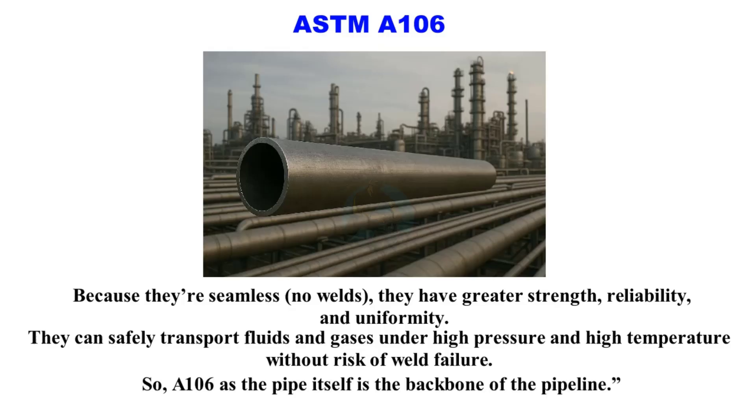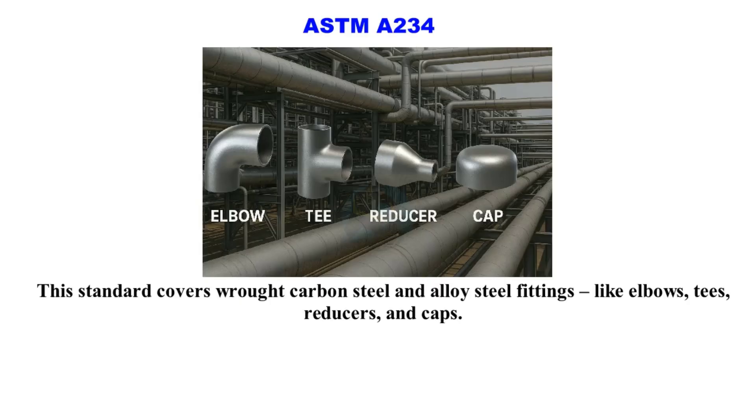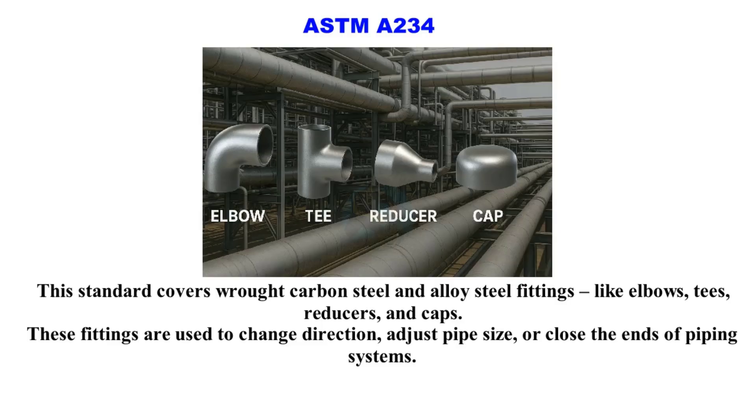So A106 is the pipe itself — the backbone of the pipeline. Now let's look at ASTM A234. This standard covers raw carbon steel and alloy steel fittings like elbows, tees, reducers, and caps. These fittings are used to change direction, adjust pipe size, or close the ends of piping systems.